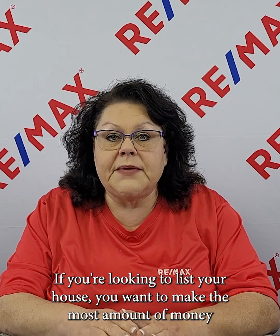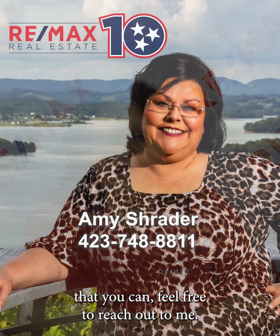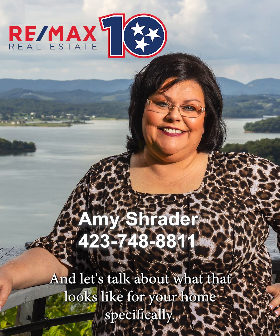If you're looking to list your house and want to make the most amount of money that you can, feel free to reach out to me and let's talk about what that looks like for your home specifically.